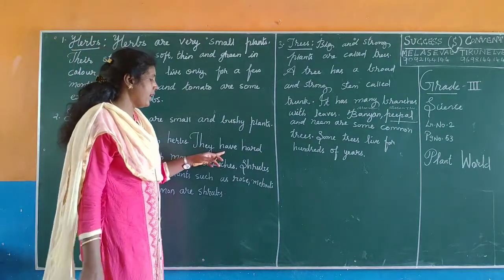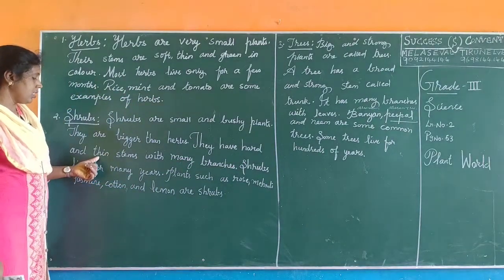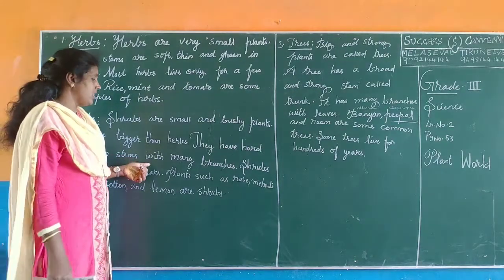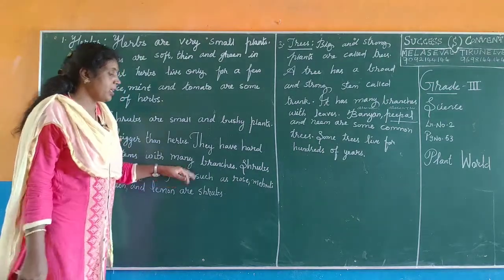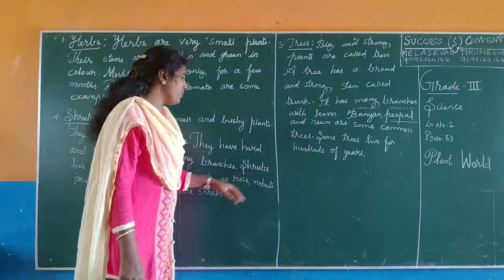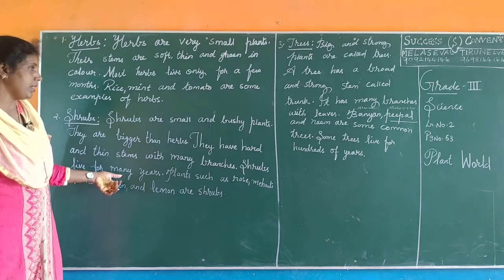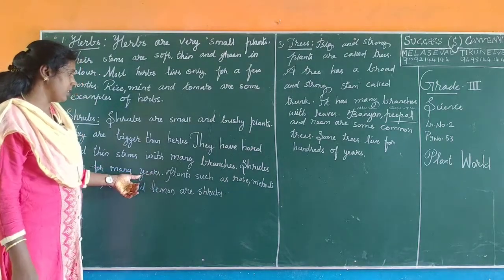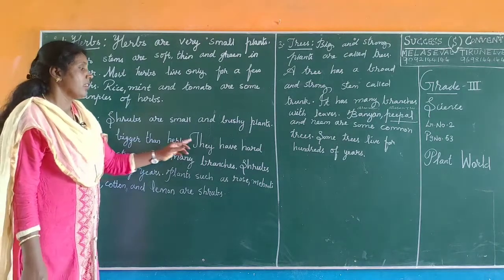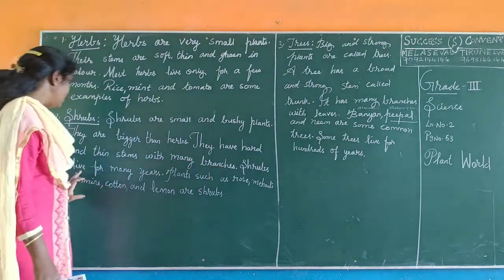They have hard and thin stems with many branches. Shrubs live for many years.